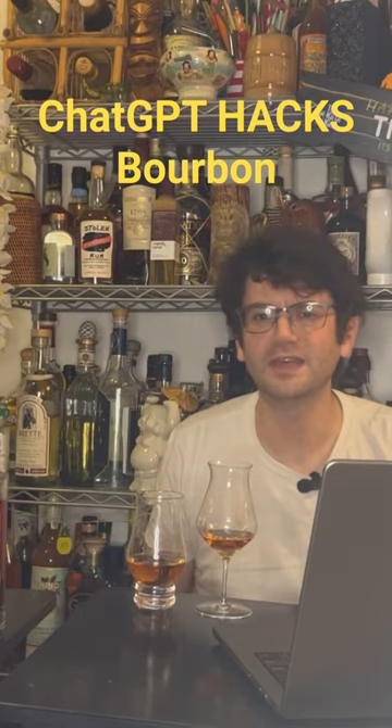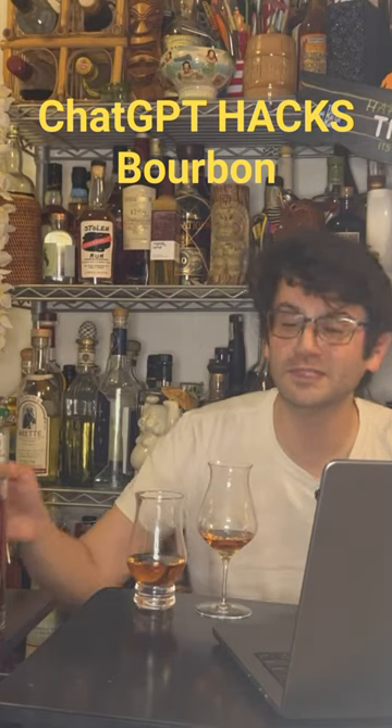We hacked bourbon, that's right. Welcome back to It's Not Another Whiskey Show laboratories, where today I'm telling you about how we used AI to improve bourbon.